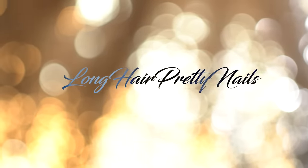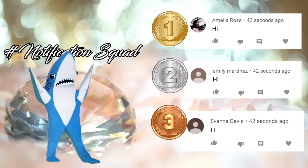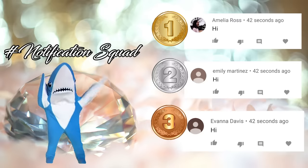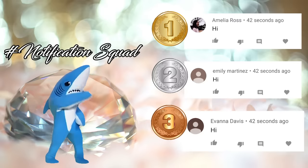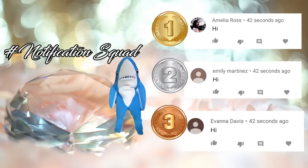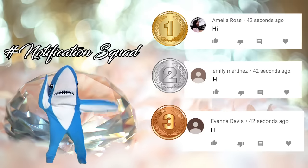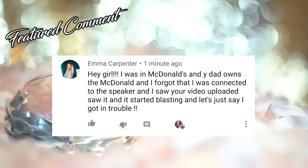This is the intro to Long Hair Pretty Nail Show. Give it up for the notification squad. These were the first three comments in my last video. If you want a chance to be featured, make sure you hit that notification bell and come show your girl some love when I drop a new video. And here's today's featured comment.